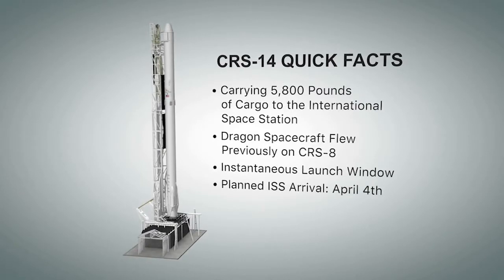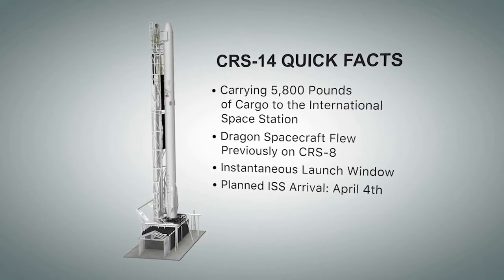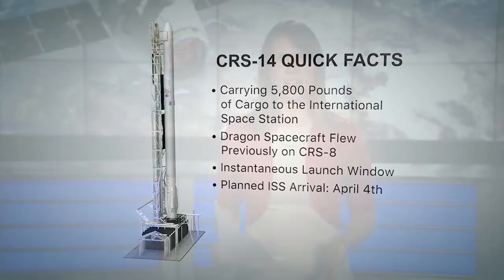The launch window today is instantaneous, meaning SpaceX has a single second to launch. About 10 minutes after the launch, the Dragon will reach its preliminary orbit. It will then deploy its solar arrays and begin a series of thruster firings as it heads to the station. The spacecraft is scheduled to arrive on Wednesday, April 4th.